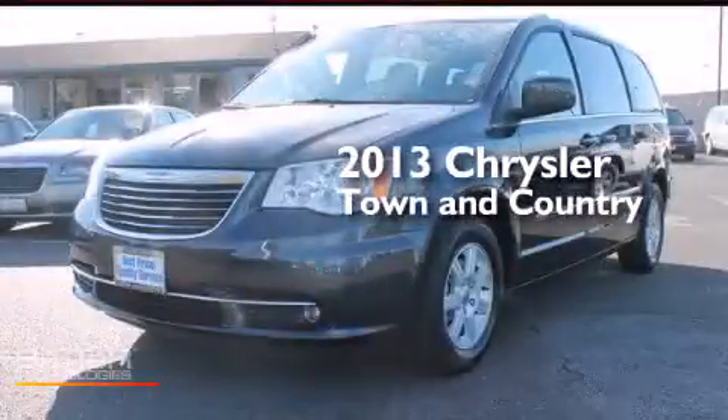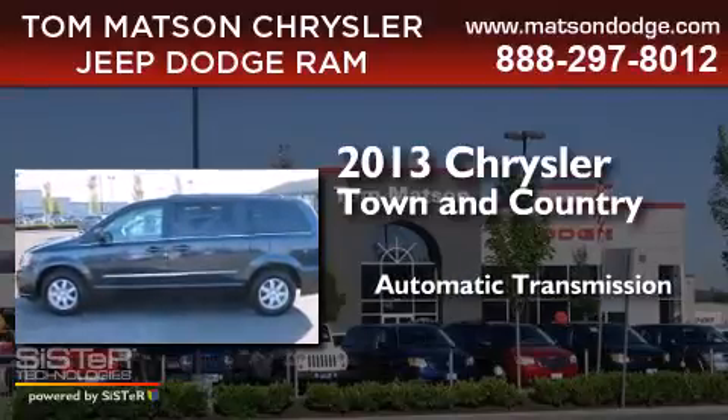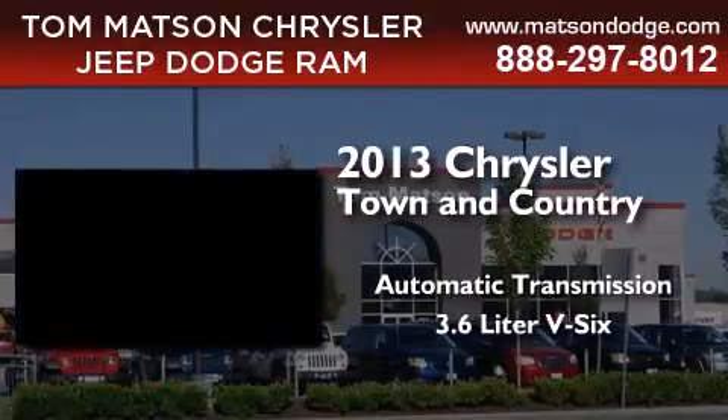This is a 2013 Chrysler Town & Country. This minivan has an automatic transmission and a 3.6-liter V6.